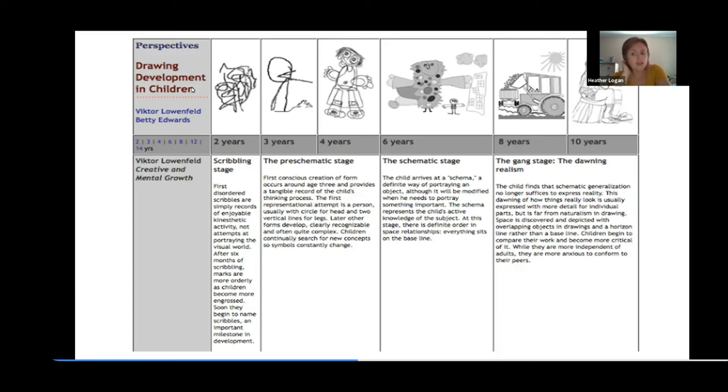For three and four year olds, it turns into the pre-schematic stage. Now they're starting to think about creating something they know — you might ask what their favorite animal is and they start to draw it. It may be missing a few legs or things might not be in the correct spot, but it's clearly recognizable. Then the schematic stage is when the child arrives at a definite way of portraying an object, with definite order in space relationships. Everything tends to sit on the same bottom line. Then we get more into realism, which is relevant if you do art classes or summer camps.